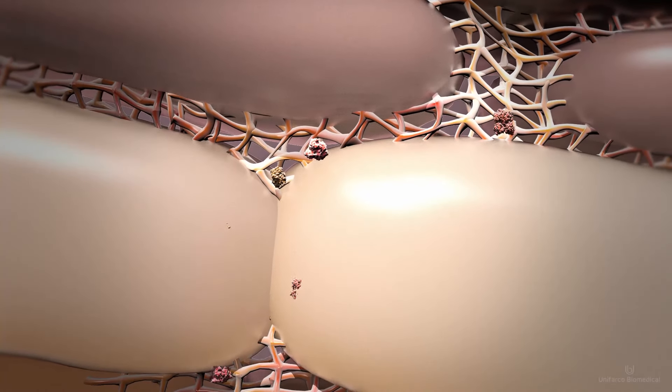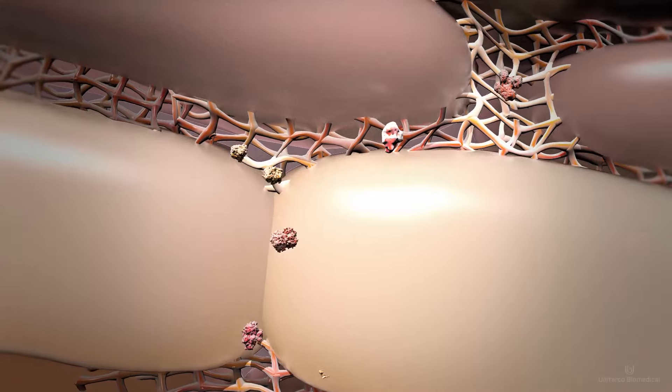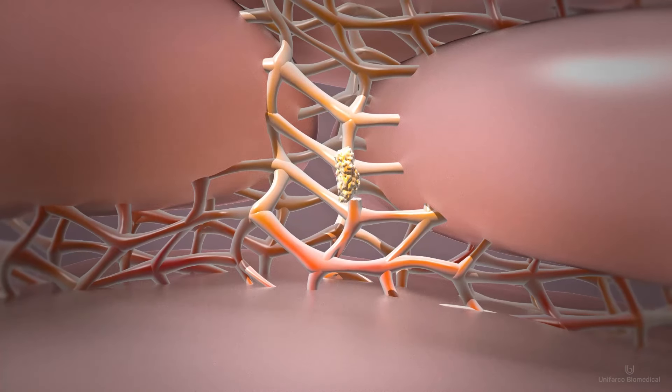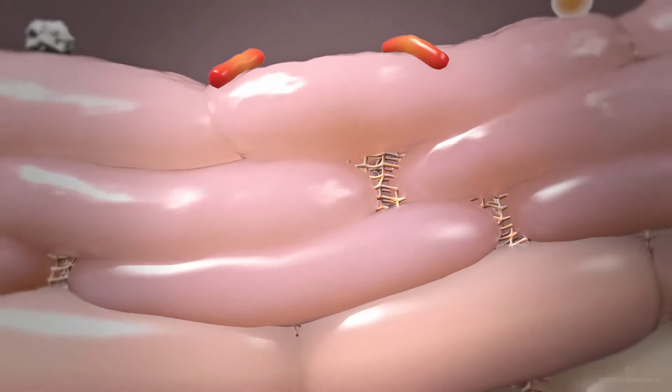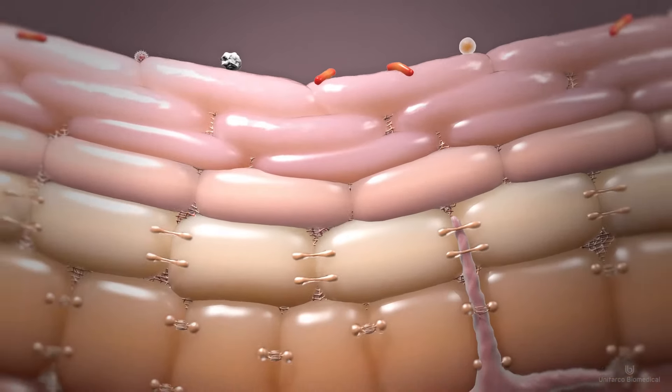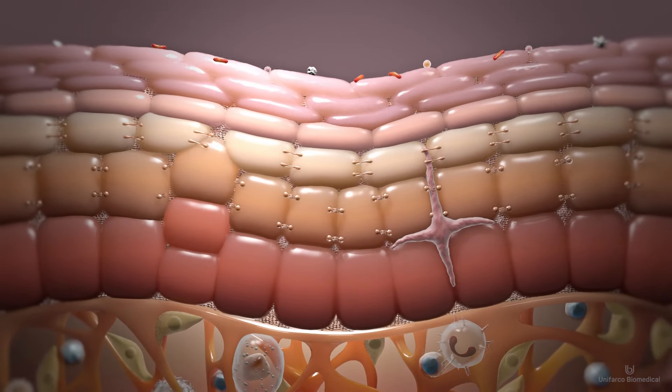As the vesicles release their precursors, these move upward towards the outer layer, undergoing chemical modifications to become a solid three-dimensional structure. This is the mortar that not only keeps invaders from penetrating the skin, but keeps water from evaporating too quickly.